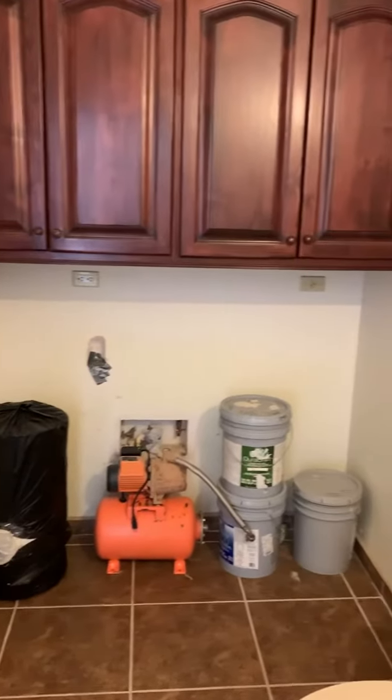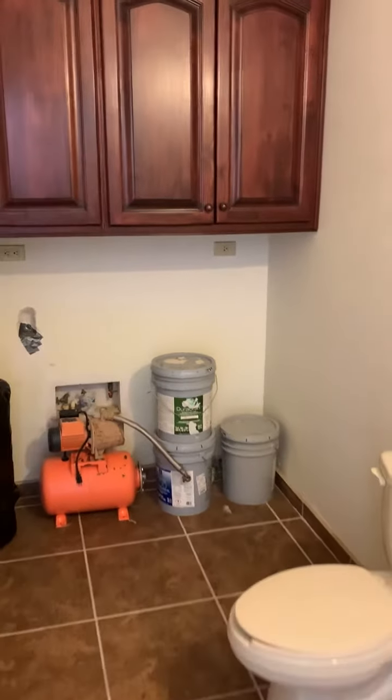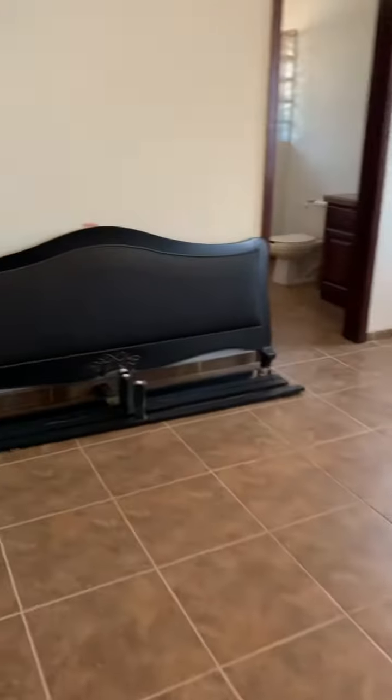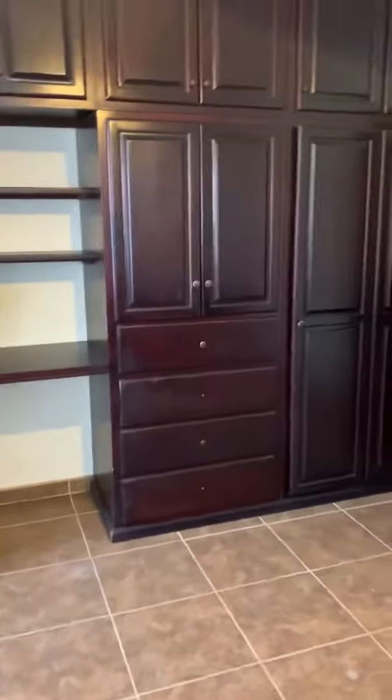We have a bathroom here that also serves as a laundry area, with full washer and dryer hookup. This is the second bedroom. A nice feature about this home is the built-in cabinetry, so the rooms are very spacious.